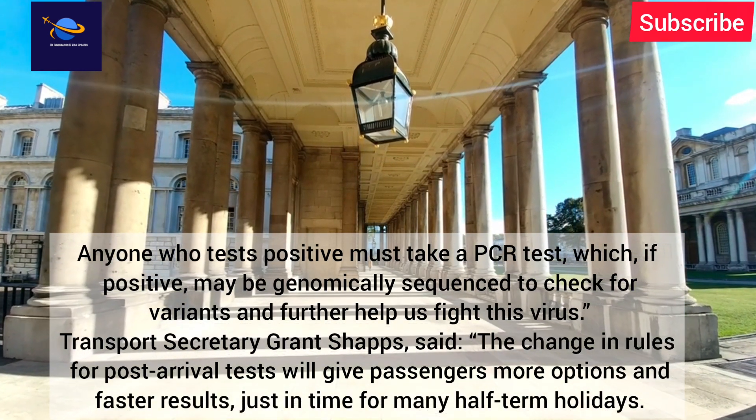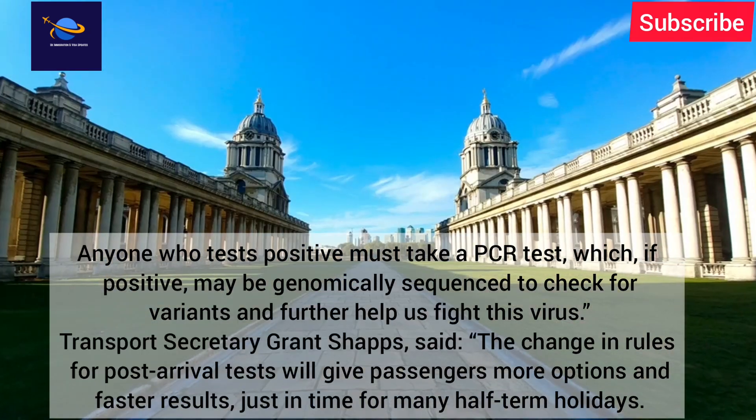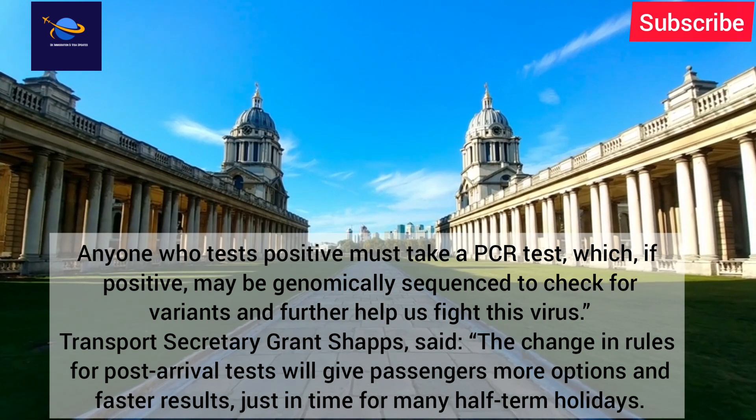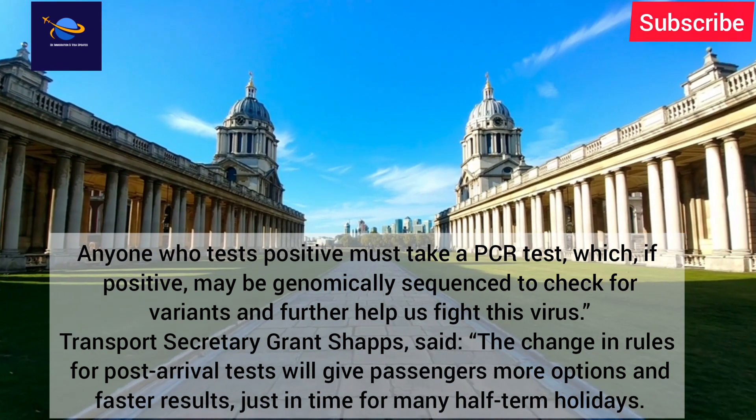Transport Secretary Grant Shapps said the change in rules for post-arrival tests will give passengers more options and faster results, just in time for many half-term holidays.